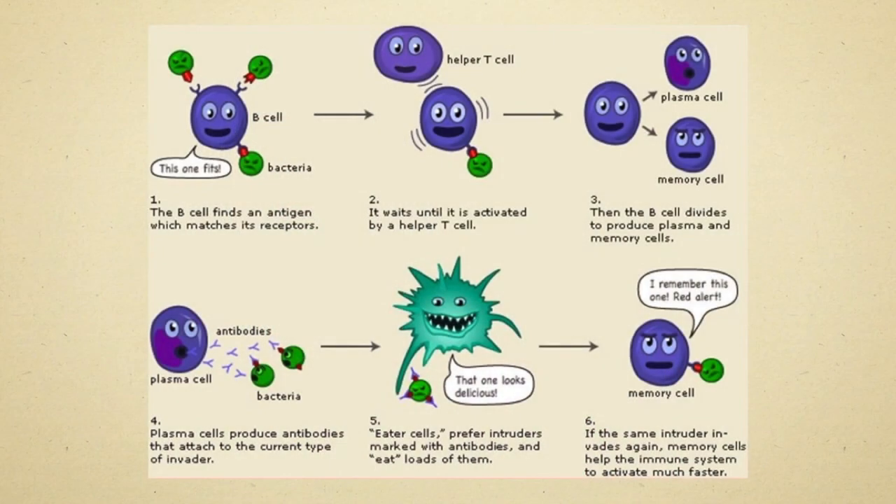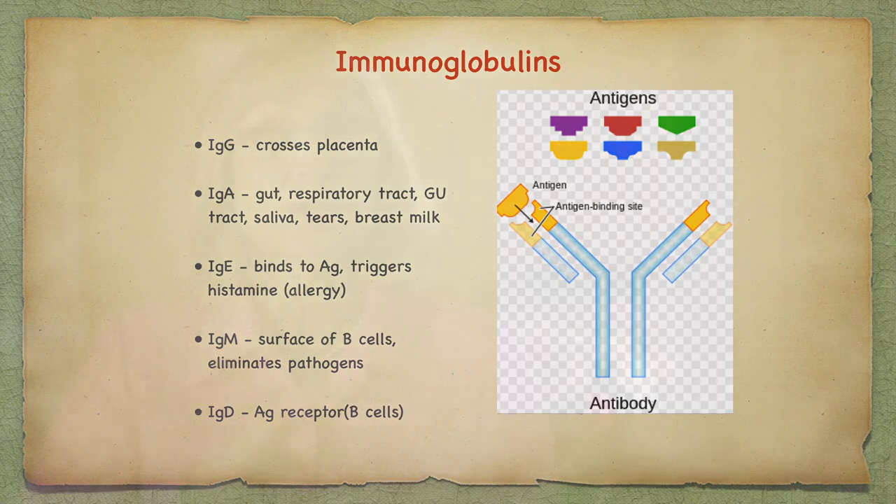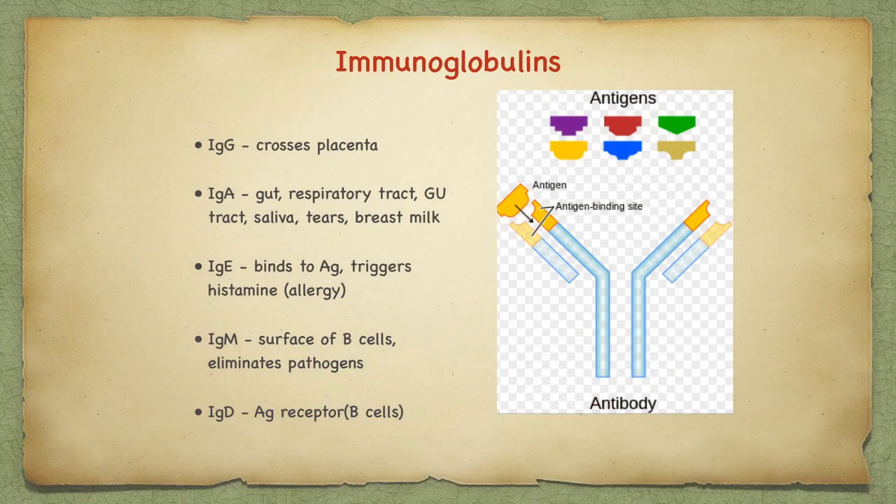The memory cell then remembers this attack and next time the immune strategy will be faster. Immunoglobulins which cross the placenta are called IgA. This confers immunity to disease from the mom to the unborn child. IgAs are found in the gut, respiratory tract, genitourinary tract, saliva, tears, and breast milk. IgE binds to antigens and triggers histamine or allergy response. IgM is on the surface of B cells and eliminates pathogens. IgD is an antigen receptor on B cells.